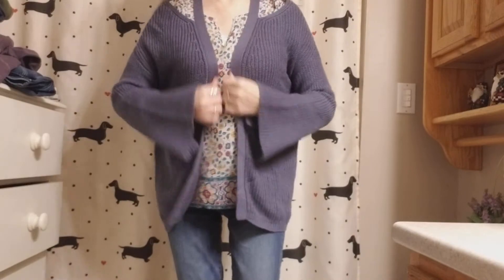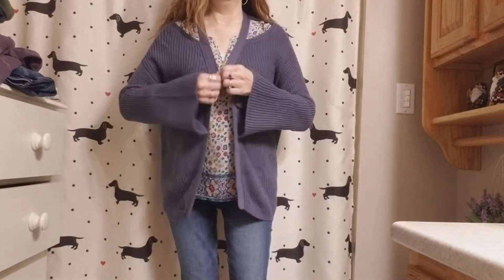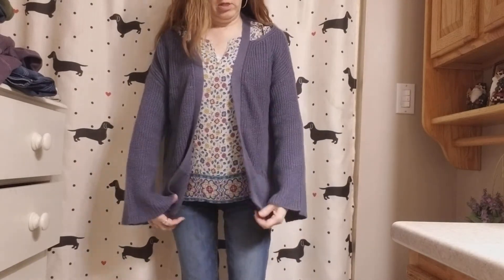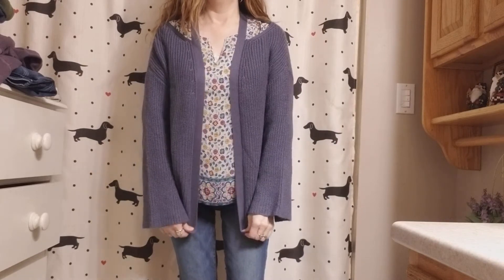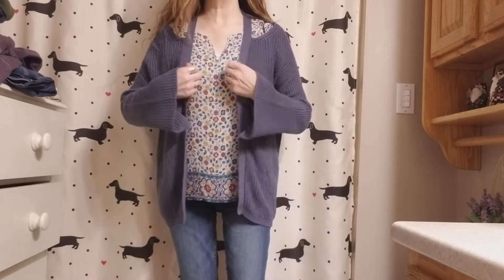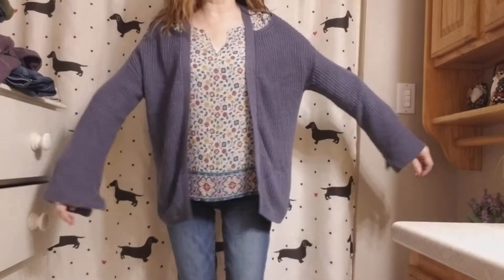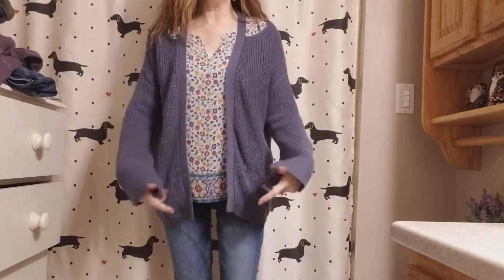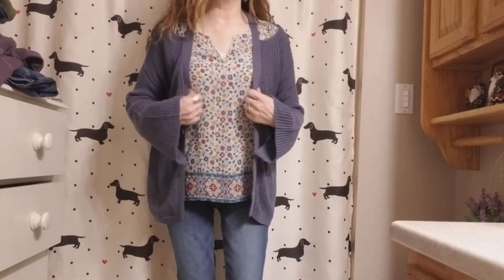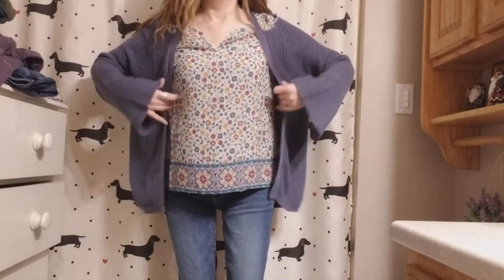Here is this sweater. I am not really liking how it's laying here. It needs to be pulled down, I feel like. It's a big sweater so I guess it just has extra material. I love the sleeves, but I'm not going to be a huge fan of this. I think even if I had a little tank top on, it's just too wide.